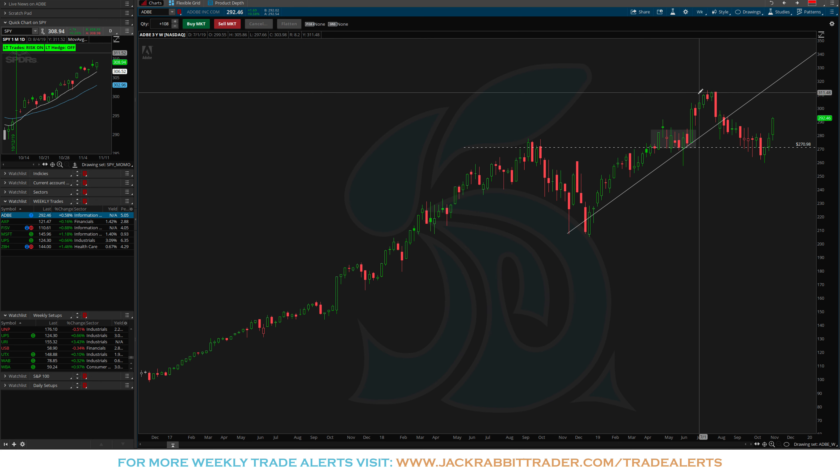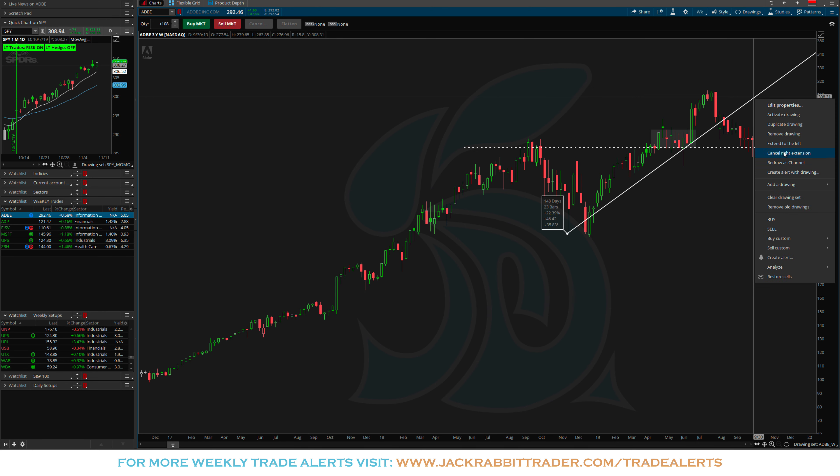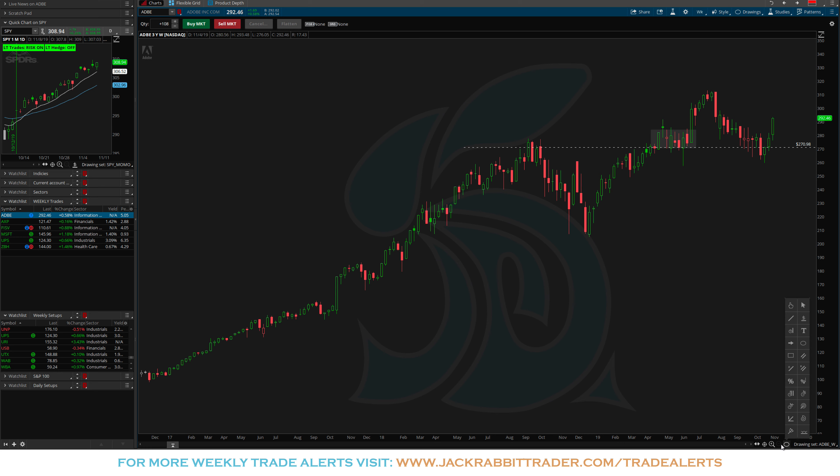First, Adobe. Adobe pulled back — this was one we were actually long in the Jackrabbit Club, we got stopped out a few weeks ago which probably marked the lows. It pulled back and came into this 270 level, hit support, and is now rotating back up to the upside. My first target would be up at the previous highs around the 312 area. So realistically looking for it to go from 292 to 312 and then see what happens from there.